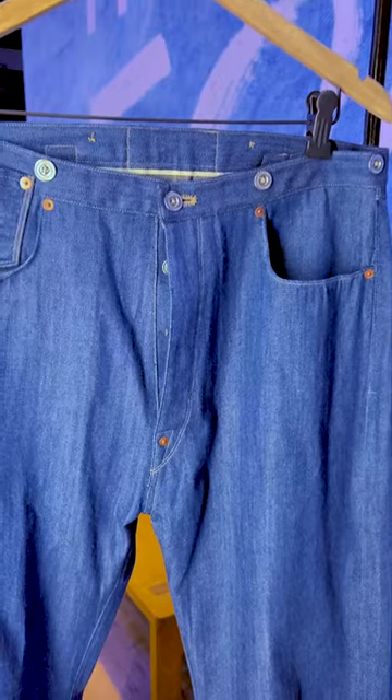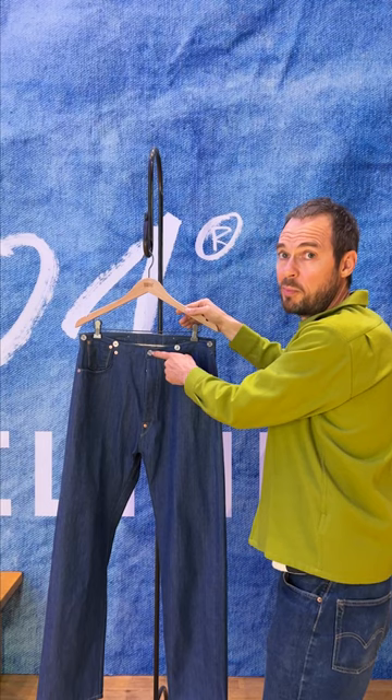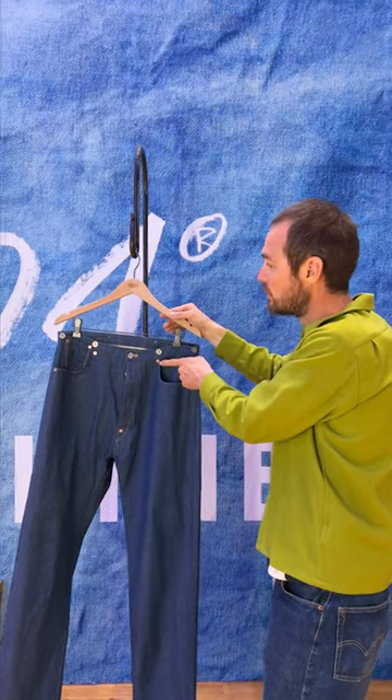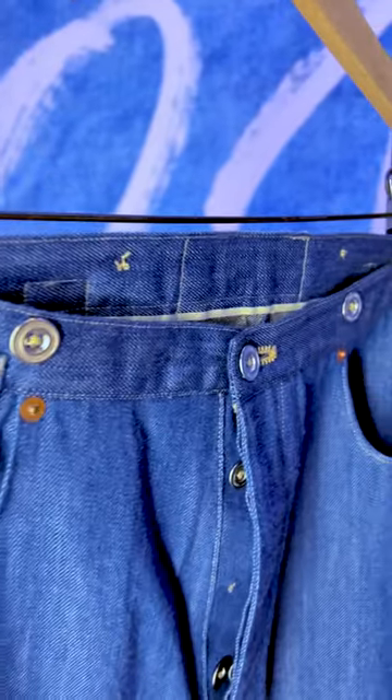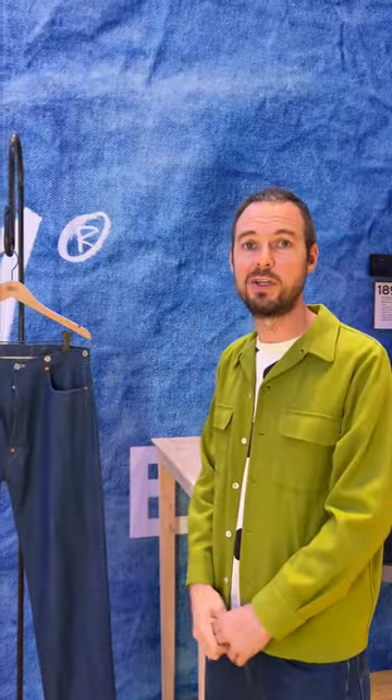When we look at the front, we've got all of these unique details: like the rivet on the crotch, we've got sewn-on buttons, we've got unbranded rivets, and we have the watch pocket coming right up onto the waistband. These are all unique details of how the first blue jean came to be.